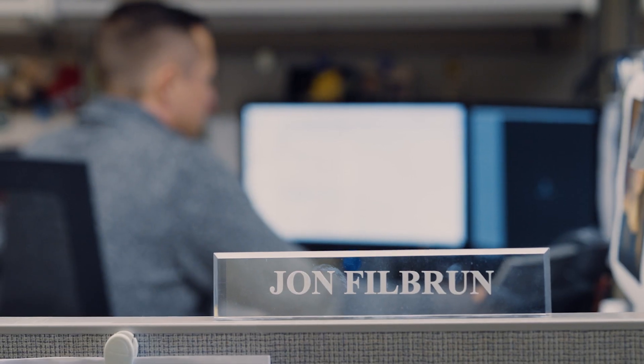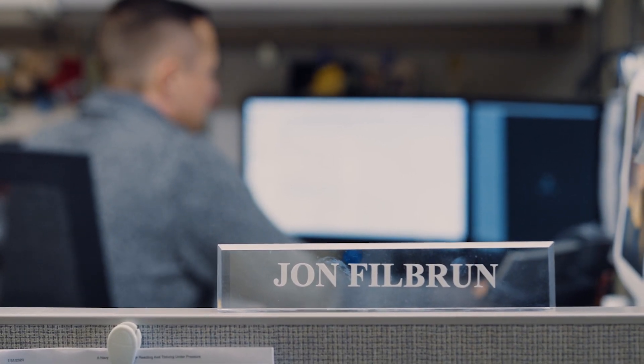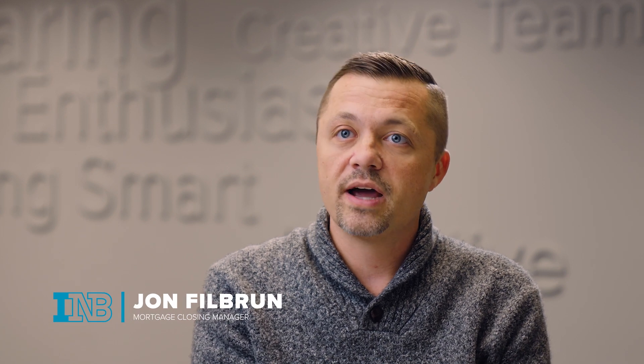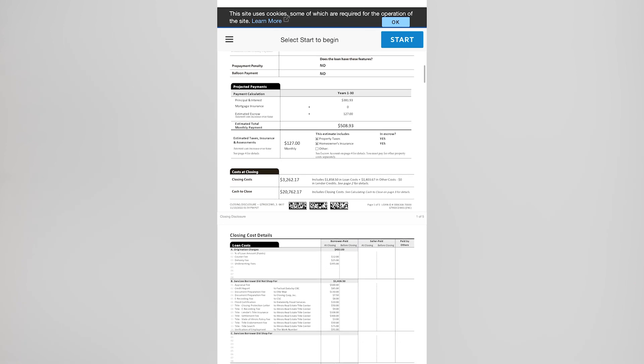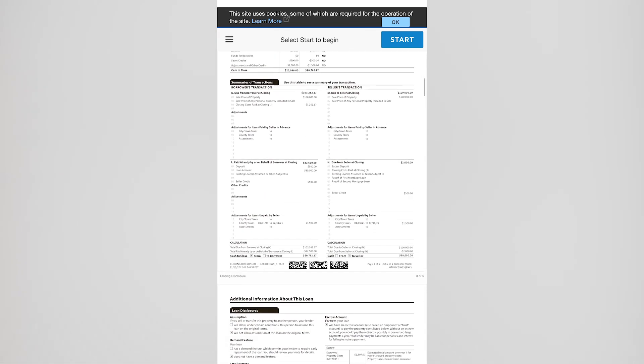E-Close is our newest initiative in mortgage closing. It allows customers to sign the majority of their documents electronically, and they get a small amount of wet-signed docs that have to be signed and notarized in person.